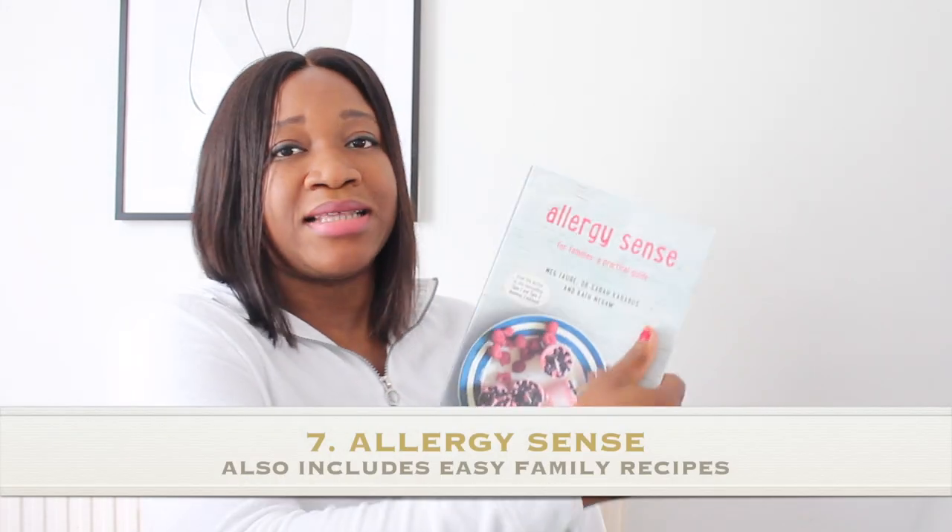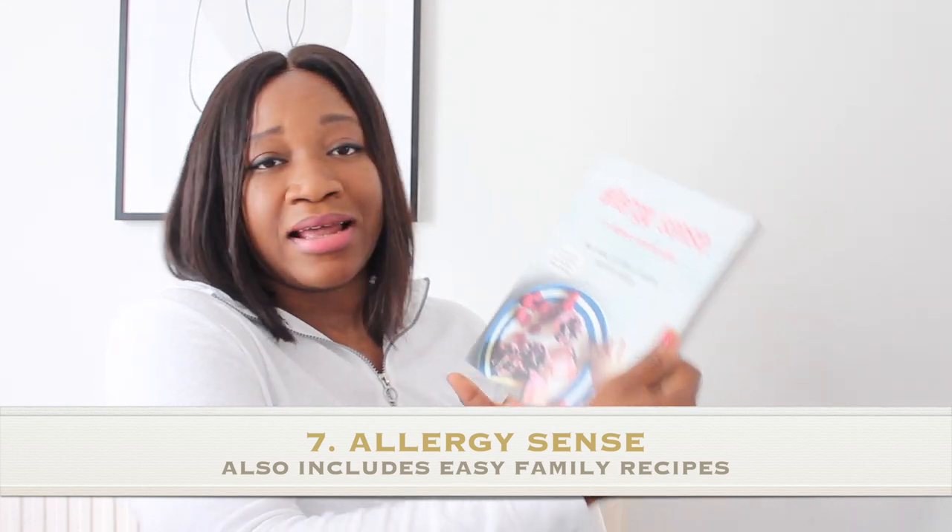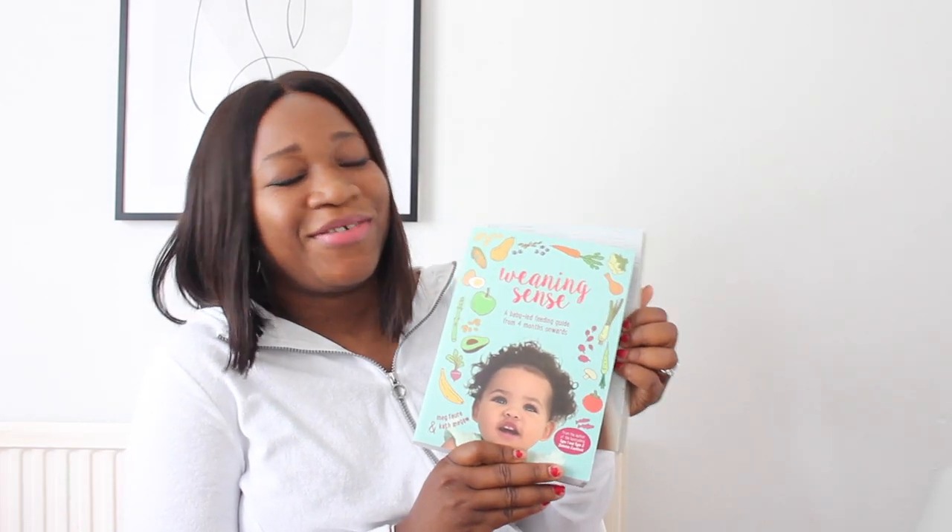The second book is Allergy Sense for Families — a practical guide. This one covers allergies, sleep routines, sensory diet, and it has a lovely cookbook section showing easy, healthy, delicious meals you can cook for the whole family. I've tried a few of the recipes and they're so delicious. I would recommend both of these books for families with a new baby.